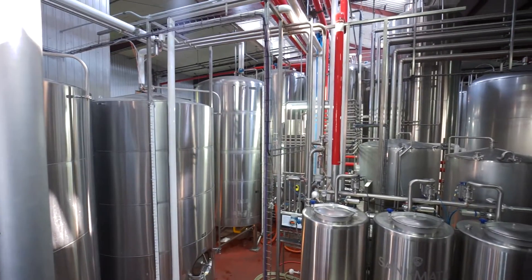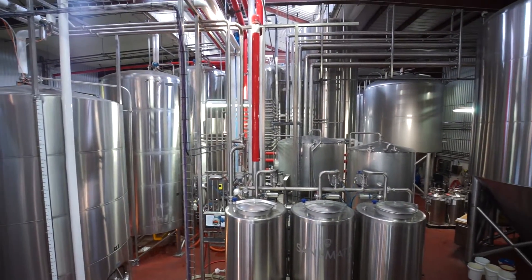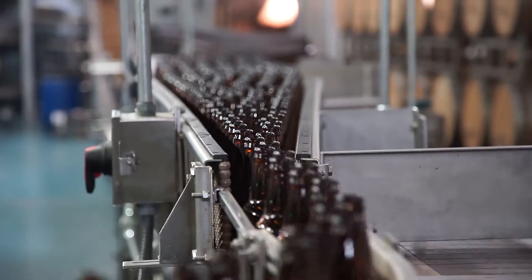So we're here at the Firestone Walker Brewery. We use heating and cooling systems all over this place for everything you can imagine — from cooling the offices, to cooling the warehouse, to cooling the beer, heating the beer. You name it, we use all of it.